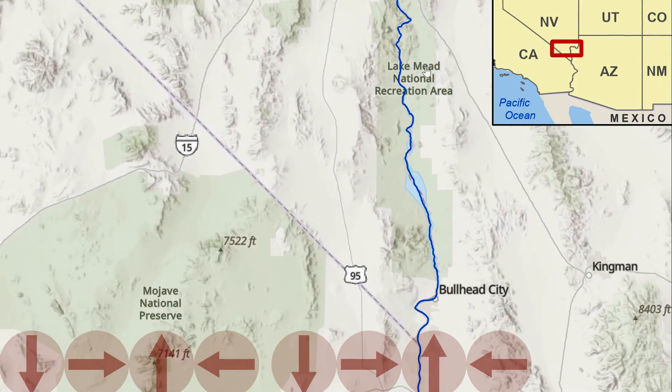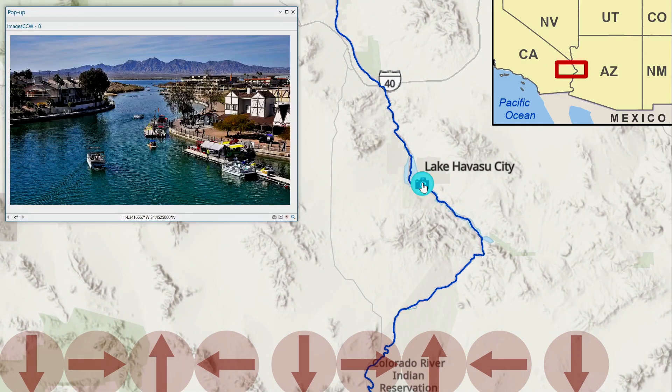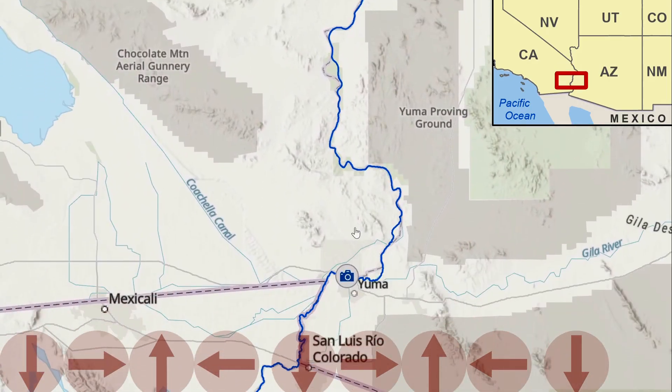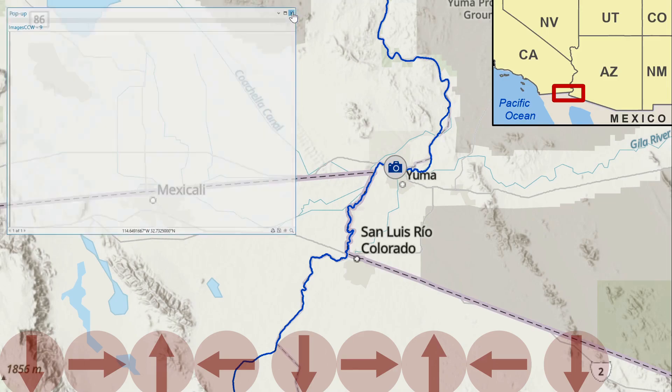Our journey continues south along the Arizona border to another reservoir, Lake Havasu, a site where a lot of recreational activities occur. Continuing south we reach Yuma, Arizona. Here it's starting to be a much smaller river because of all the diversions, primarily to support agriculture.